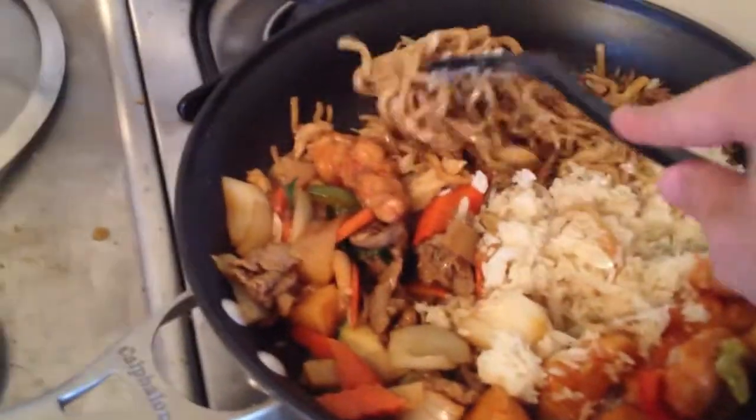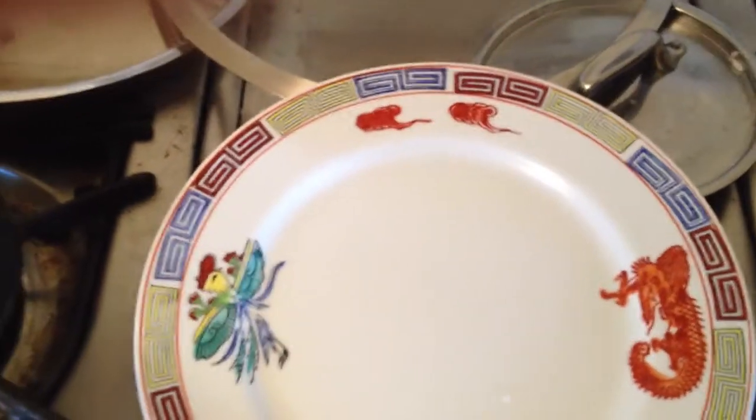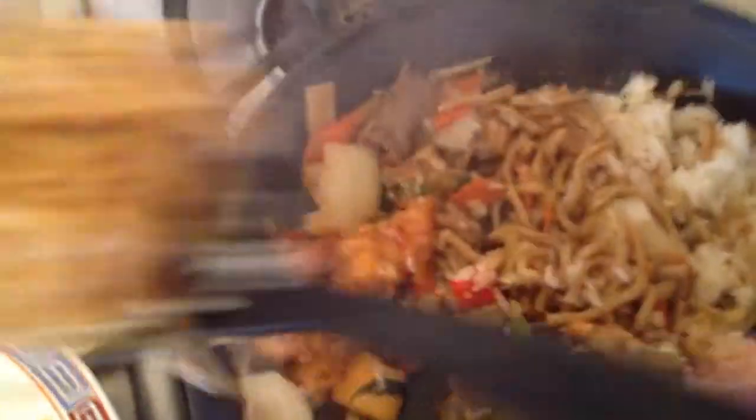Instead of putting it back up on the shelf and getting a new one, just try to use that as much as possible — save yourself some time. This is shaping up really nice. This is kind of neat because this is a Chinese-themed plate and we're eating Chinese food. This is looking good — that lemon chicken, a little chow mein, mixed chow mein.